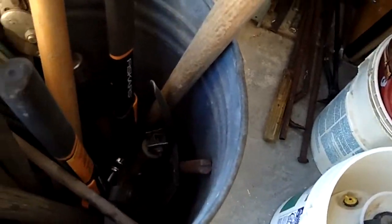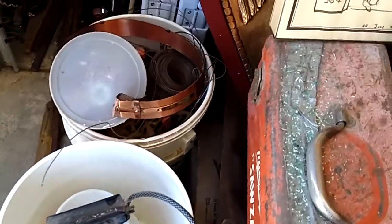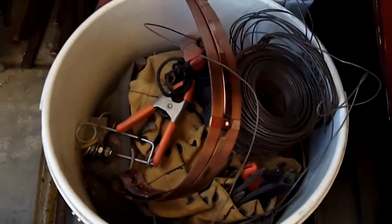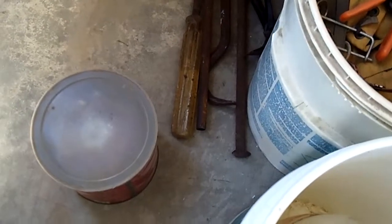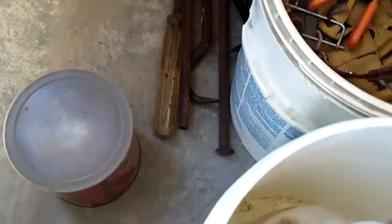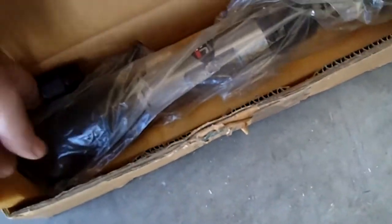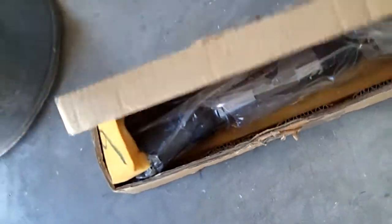Whole bunch of shovels and everything. This was really full — I had to fill another container. Lots of these bars. We have a small shovel down in there. Here's all those pipes and big screwdrivers that I put in. Here's a box with brand new — whatever it is, I'll get a look at it later.